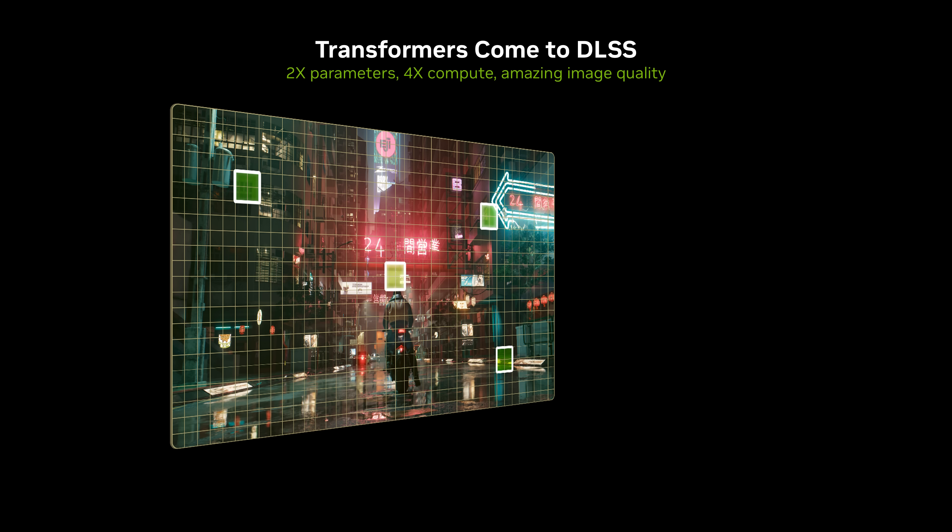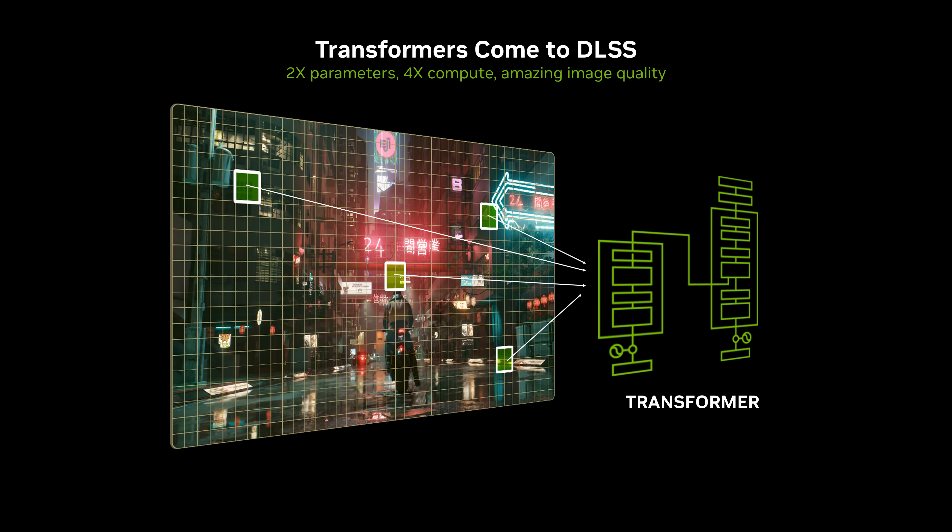Now we're introducing a new transformer-based architecture for the first time. The transformer architecture is driving the scaling laws of artificial intelligence and is what powers the recent advancements in AI applications. Compared to the CNN models, transformers use self-attention and can much more easily identify longer-range patterns across a much larger pixel window. Transformers scale much more effectively than CNNs, so our transformer models ingest over two times more parameters and require four times more compute during inference. In fact, DLSS 4 on RTX GPUs is the first time transformer models generate sequential images at a high real-time frame rate.